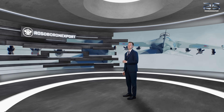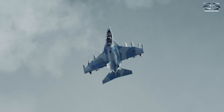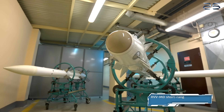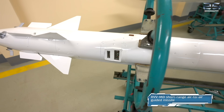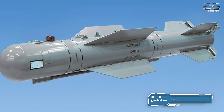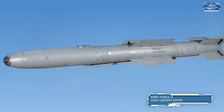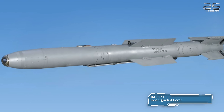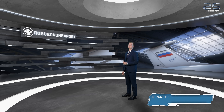Thanks to the new avionics and sighting equipment, the Yak-130M will be able to engage new types of air and ground targets with high accuracy, using the R-MD short-range air-to-air guided missile with extended range up to 40 km, the K-08BE guided air bomb of 500 kg caliber, and the KAB-250LG-E laser-guided bomb of 250 kg caliber displayed in front of the aircraft.